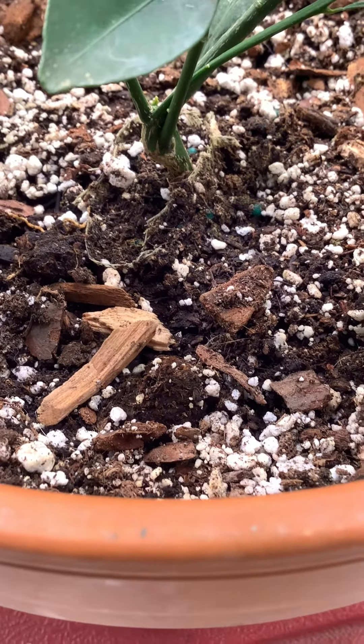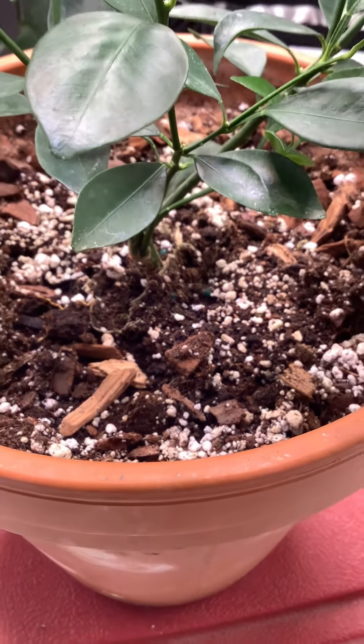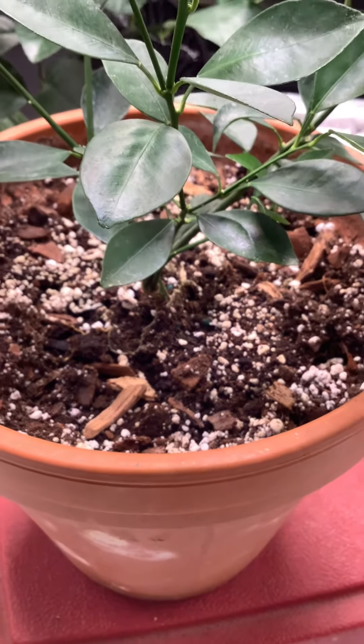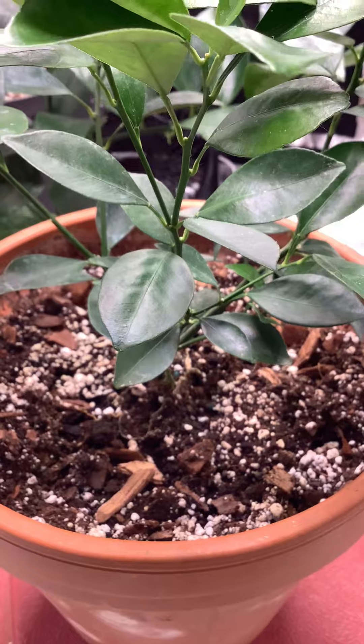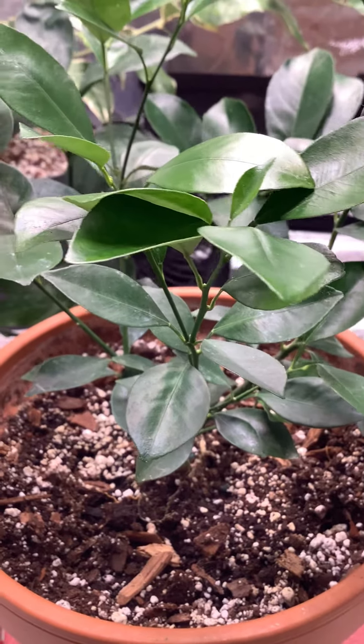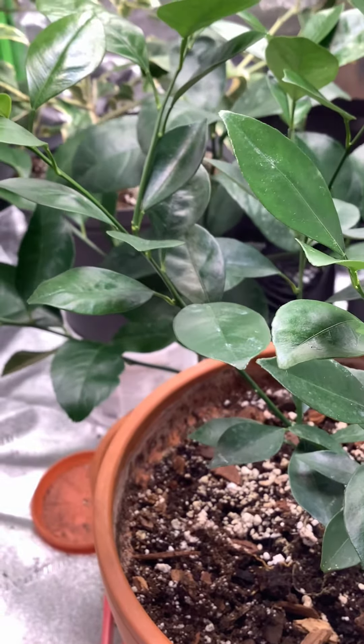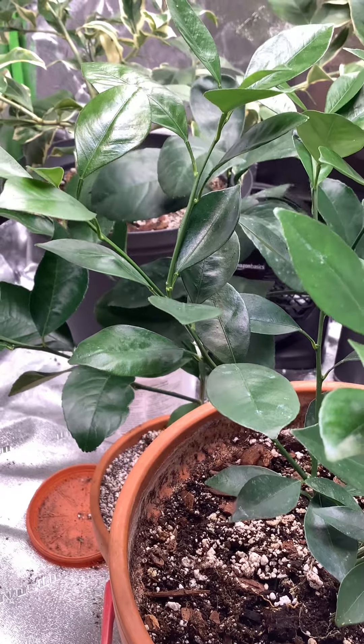Well, I've got good news in my tent today, my citrus tent. My Calamondin here looks like it's starting to bud. So hopefully I'll get some flower buds and we'll get some Calamondins out of it.